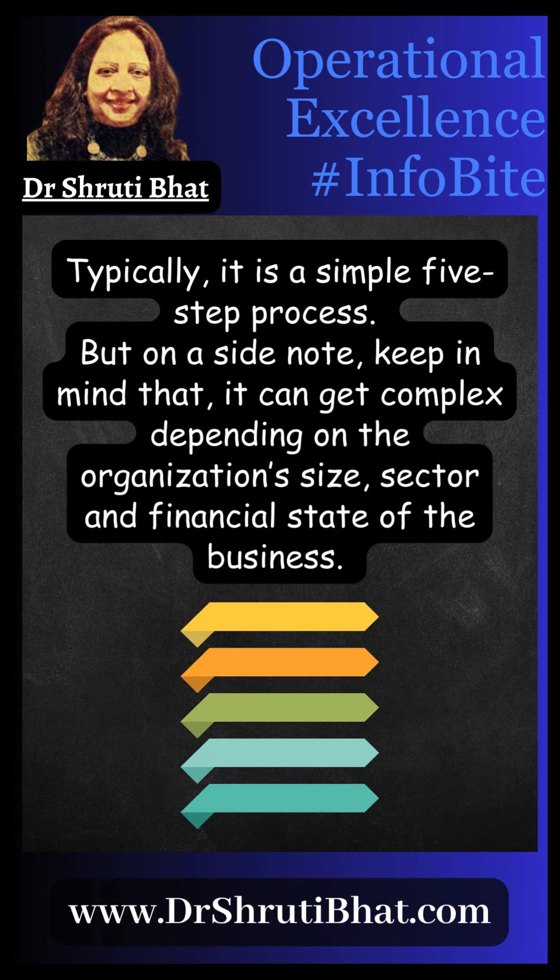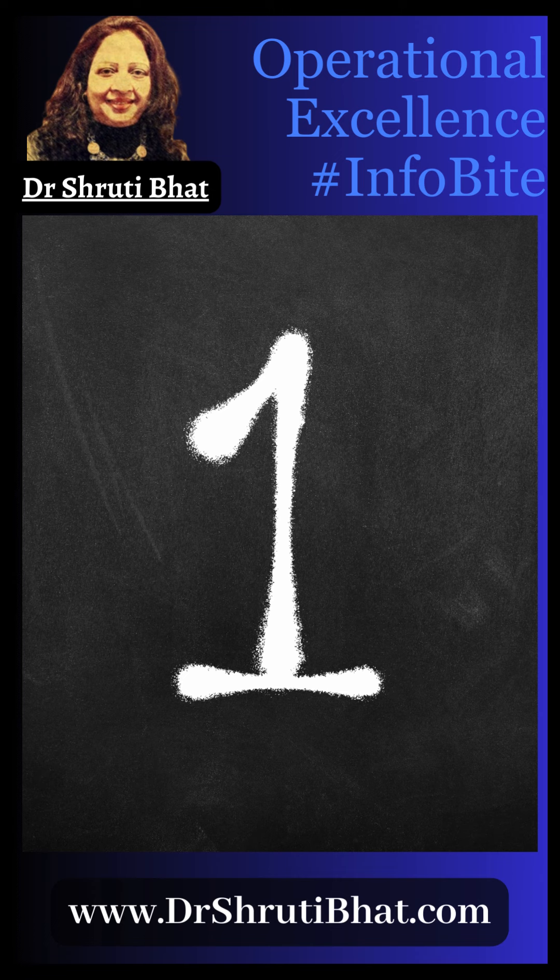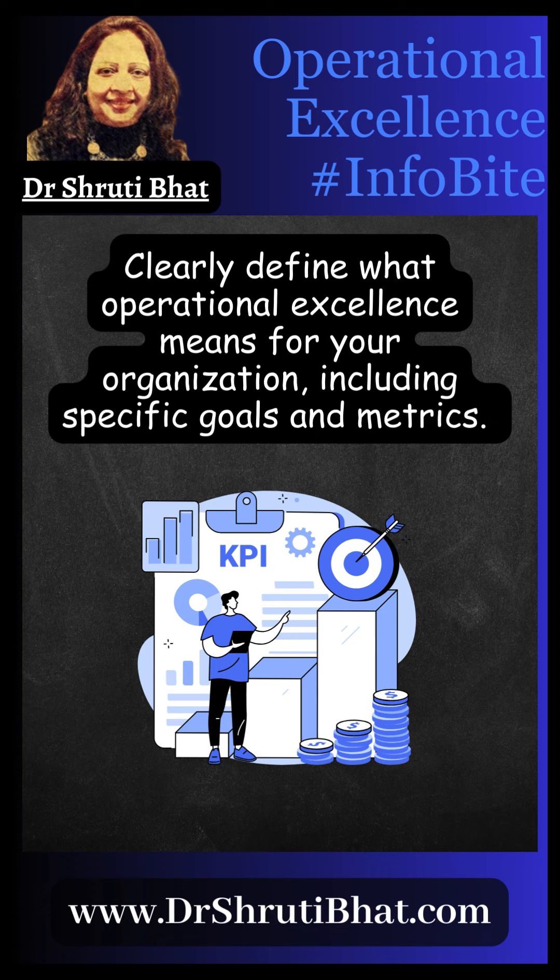Now, without further ado, let us get started. First, clearly define what operational excellence means for your organization, including specific goals and metrics.